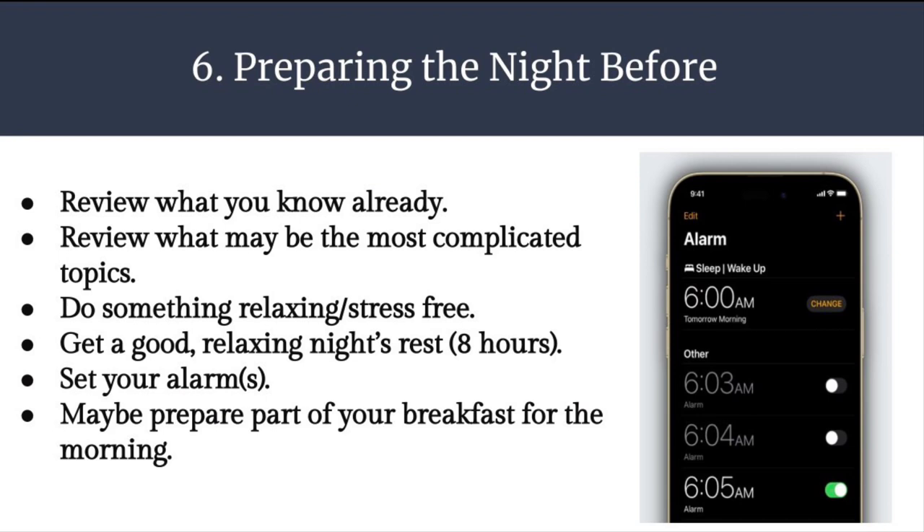Step 6: preparing the night before. You've made it this far — we're almost done. Review what you know already. Review the most complicated topics more frequently leading up to the test. Do something relaxing or stress-free the night before. Get a good, relaxing night's rest — hopefully eight hours of uninterrupted sleep. Set your alarm or alarms for the following morning, and maybe even prepare part of your breakfast for the next morning so you're not rushed.